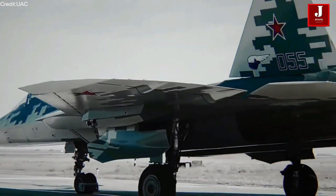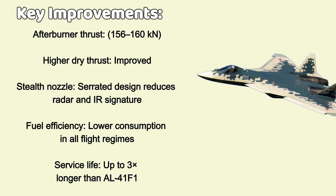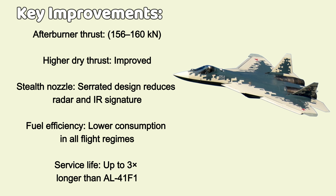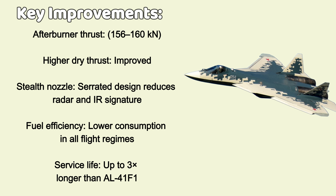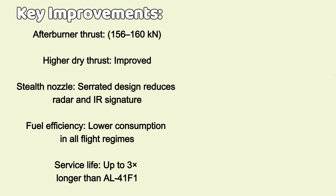Key improvements include afterburner thrust of 156 to 160 kN, improved dry thrust with exact figures undisclosed, a serrated stealth nozzle to reduce RCS and IR signature, lower fuel consumption across all flight regimes, and a significantly longer service life — reportedly up to three times that of the AL-41F1. Unlike the interim engine it replaces, the Izdely-177 is optimized for fifth-generation operational demands, not just raw power.